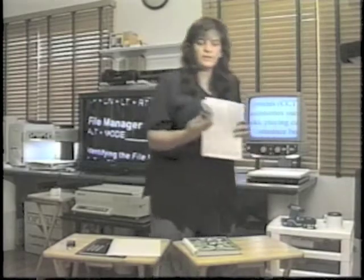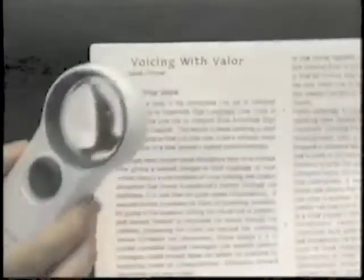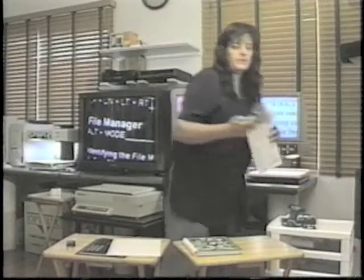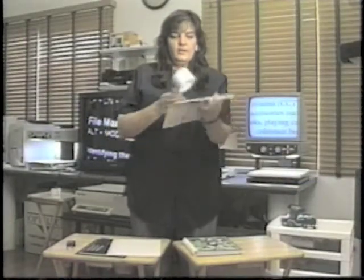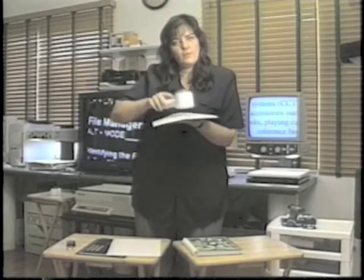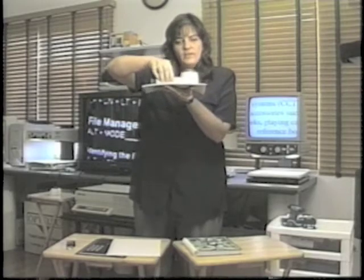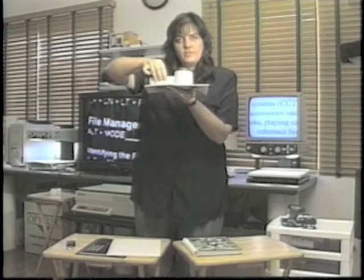There are also lighted handheld magnifiers with a small light, and again, this is something you would focus yourself to the best viewing for yourself. Something like this lighted magnifier focuses itself — it gets placed right onto the paper. So if somebody has tremors, or some of my seniors have a hard time focusing, they can just put this on the table and slide it along the front of the printed material.